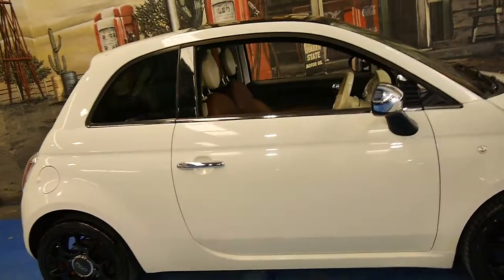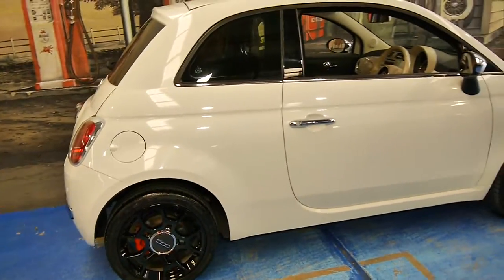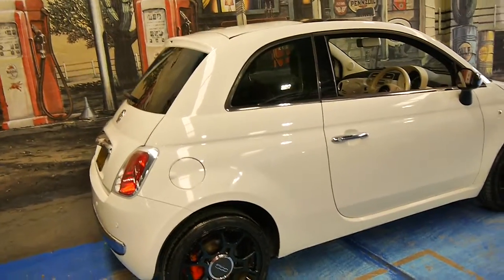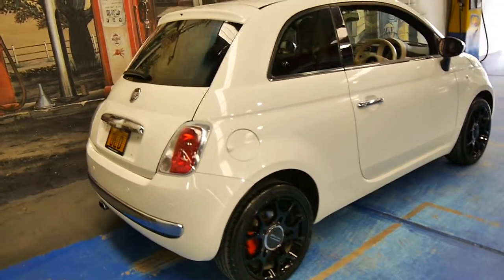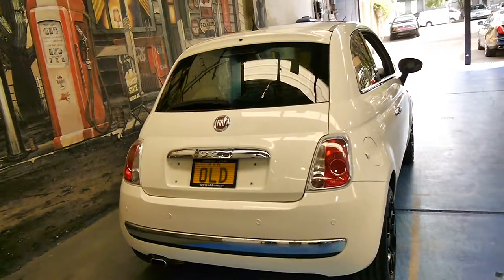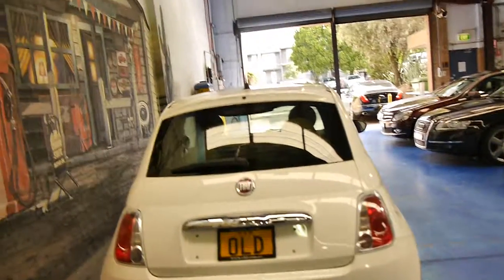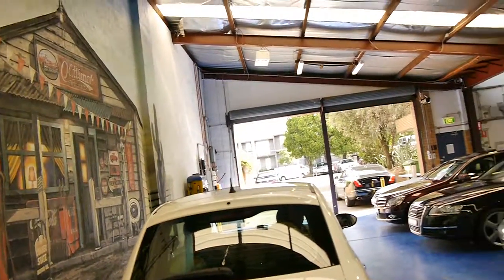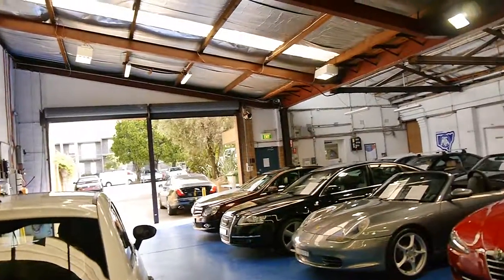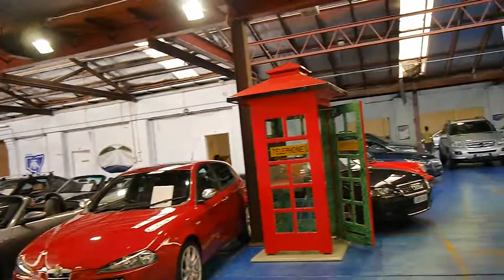Registration on this car is until November 2015. Naturally it won't be coming with these plates but we'll put some nice premium plates on it for you. I can also see it does have rear parking sensors. Please give us a call if you'd like to come and have a look at this lovely Fiat 500 — we specialise in European cars and we're the Old Timer Car Centre in Marrickville. Thank you so much for watching.